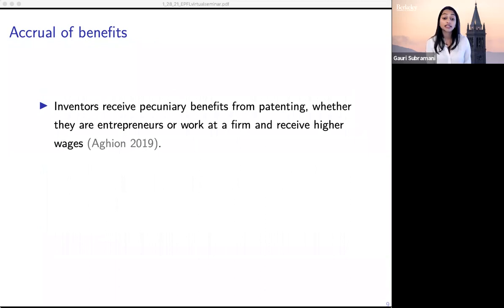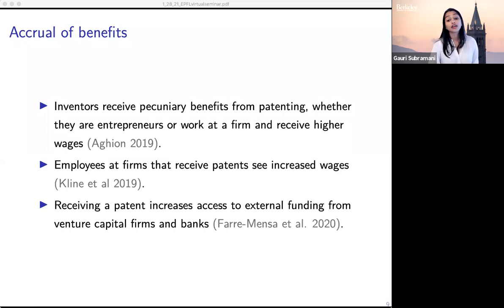This extends beyond individual inventors to the firm level as well. Employees at firms that hold patents benefit directly even if they are not inventors. Firms that have patents see improved access to financing and better growth outcomes. So this means that firms with more female employees or female founders and managers — if these firms are less likely to hold patents — this has implications for all individuals who work at these firms, as well as for the success of these businesses.